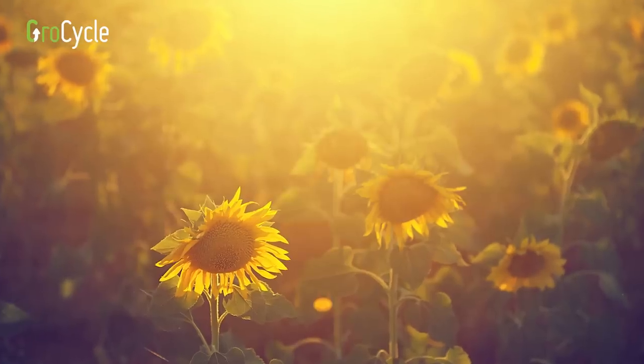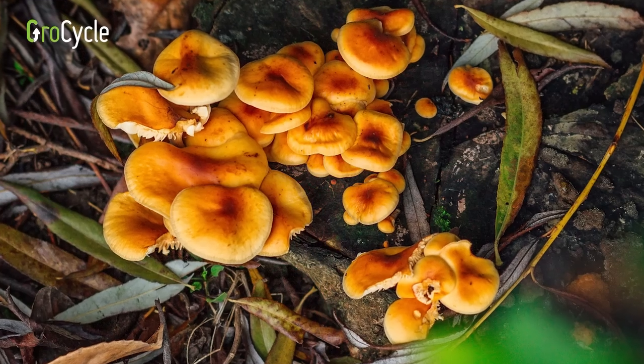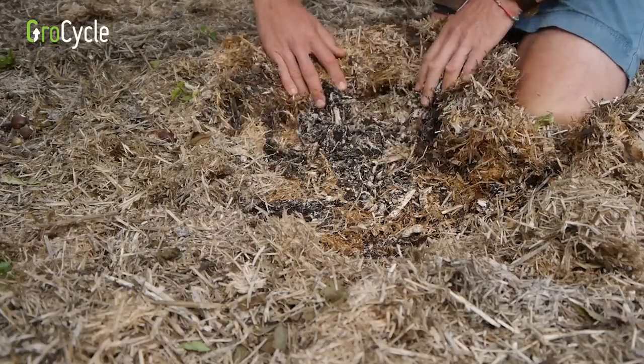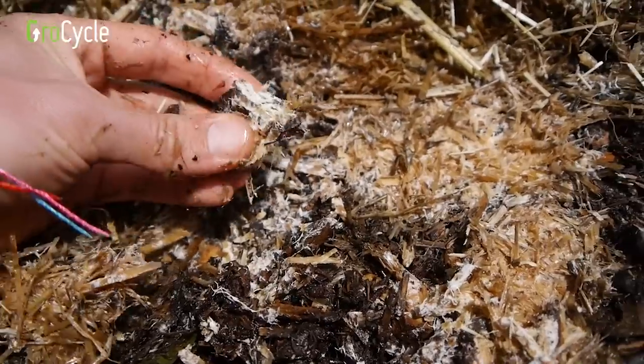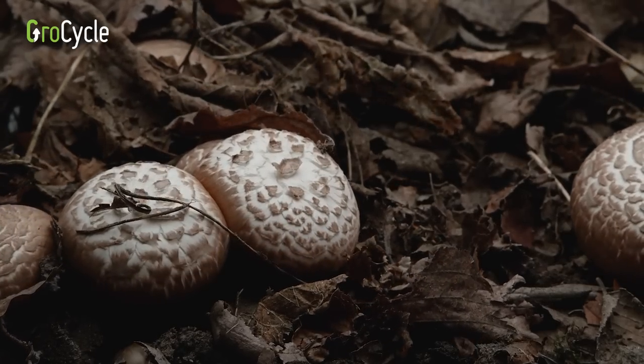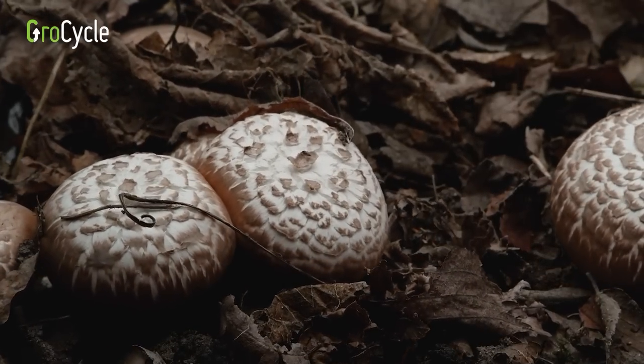Unlike plants, mushrooms don't get their energy through light from photosynthesis. They actually get their food from organic matter all around them — the substrate. The mycelium, or the root system, digests this food without the need for light, and it's only in the reproductive or the fruiting stage of a mushroom's life cycle that light really matters.